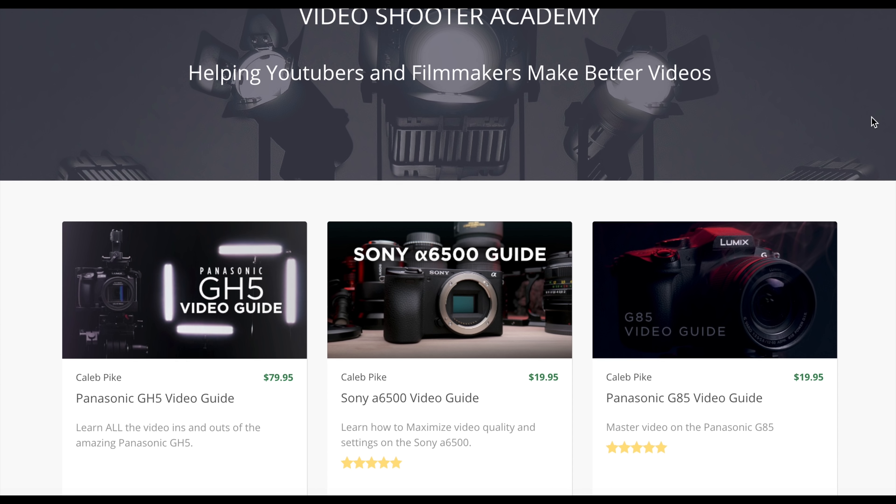I'll have descriptions and links to both of these cameras in the description below. In the comments, let me know what you think about these two cameras — do you use the G7 or the G85, and what made you lean either way? If you're trying to make a purchase decision, I'd love to hear from you. If you liked this video, please give it a thumbs up, and if you really liked it, please subscribe to the channel. I'll have new videos coming up every week. Thank you very much for watching and I'll see you in the next video.